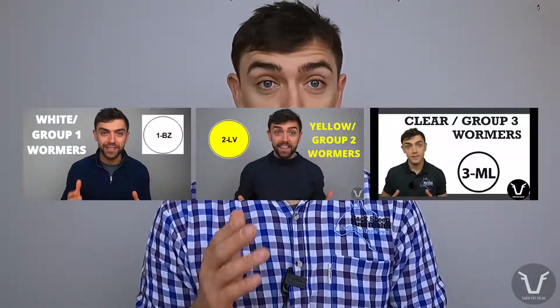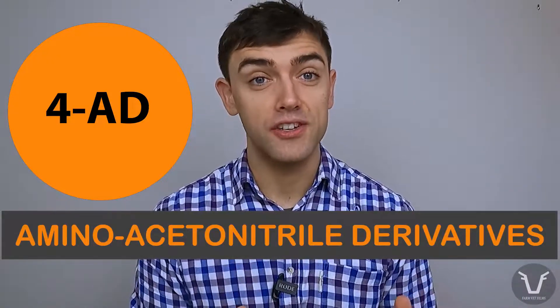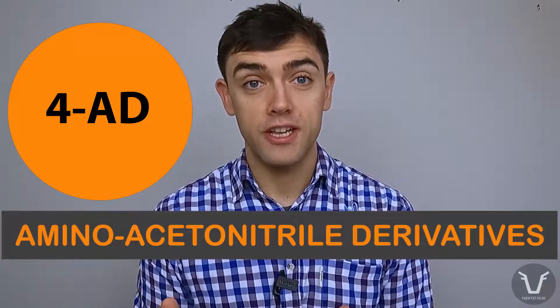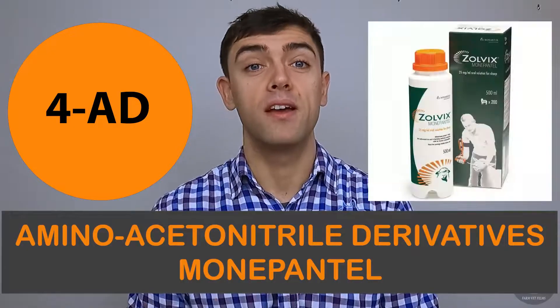We've done groups one, two and three, also known as the whites, yellows and clears, and now we are on group fours and group fives. Group fours, also known as orange wormers, also known as AAD or amino acetonitrile derivatives. Currently available in the UK there is really one active ingredient known as monepantel, and many of you will have seen that marketed under the brand name Zolvix.